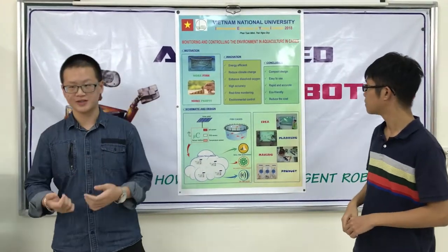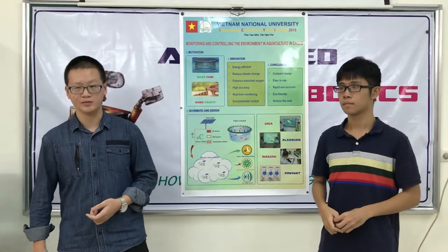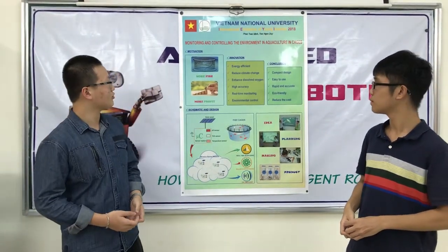Sprung from these difficulties, our team has come up with an idea to solve the problem. We created a system that can monitor the environment.